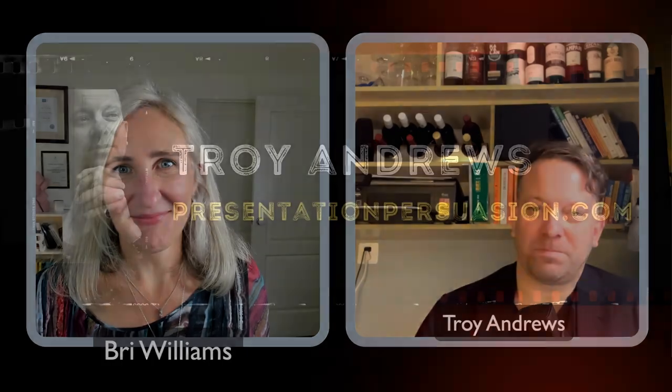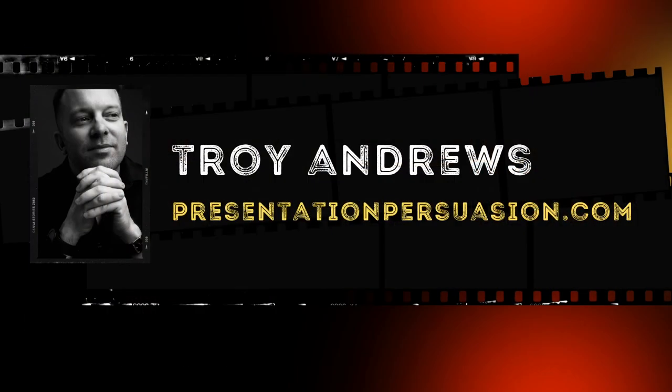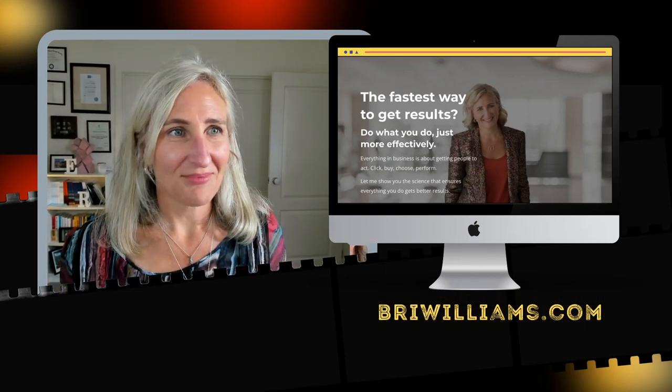In closing, I think the through-line of our conversation has been the humanity of presenting. To be persuasive, yes, focus on the outcome — but you need to understand yourself as a presenter, bring more of yourself to the stage through storytelling and vulnerability, and also know so much more about your audience. Troy, unfortunately that is all we have time for. People can find Troy at presentationpersuasion.com, and you can find me at briewilliams.com. Troy, thank you sincerely for your time and everything you've shared today.